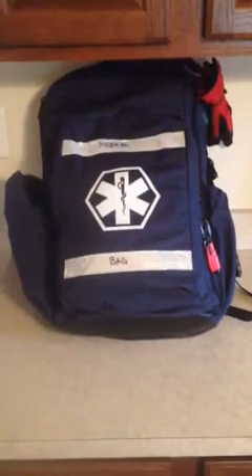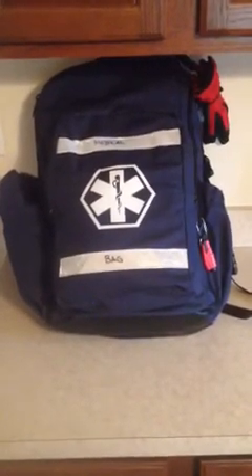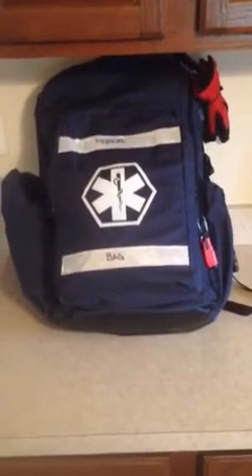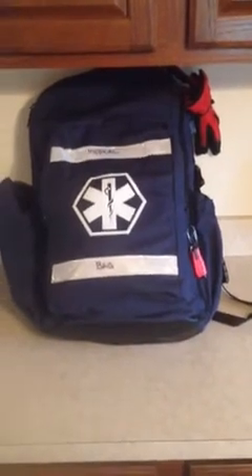Good morning — doing a review of my new work EDC bag. They were throwing this out, so I actually picked it up for nothing. Part of the reason I like it is the design of the bag. I'll open it and show some of the options that are included with it.